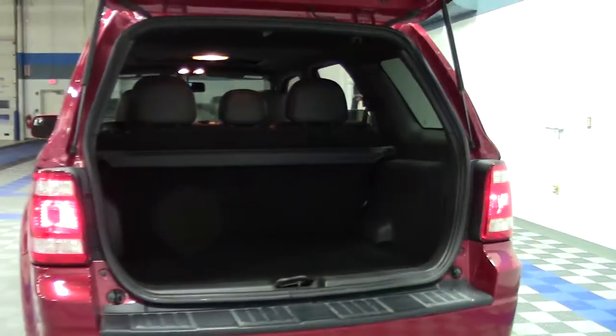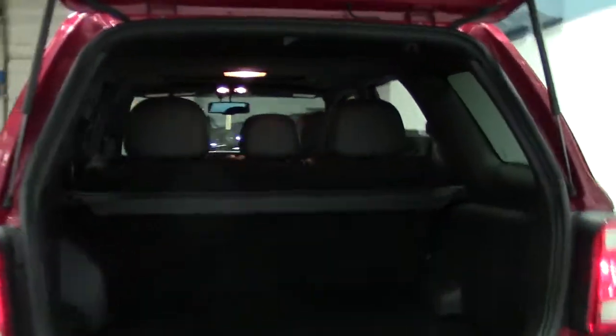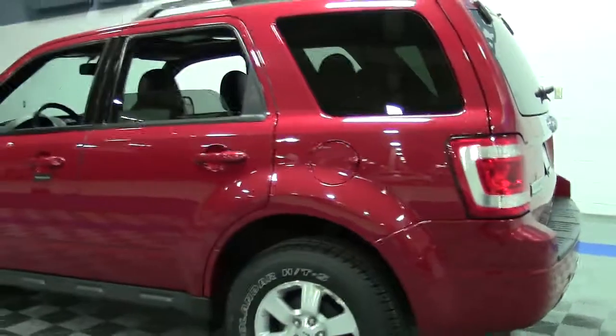The tonneau cover is great for keeping your valuables out of sight, out of mind. And of course, the second-row seats will fold for those occasions when you need to carry more or larger, bulky amounts of cargo.